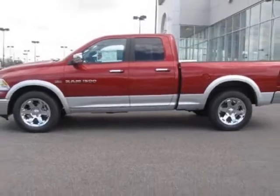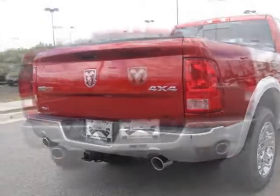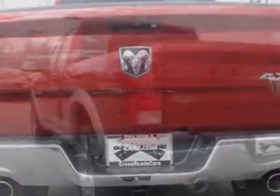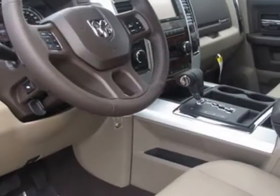This 1500 boasts a 6-speed automatic transmission. Additional options for this vehicle include the protection group, 6-speed automatic transmission, and a 5.7L HEMI multi-displacement VVT engine.